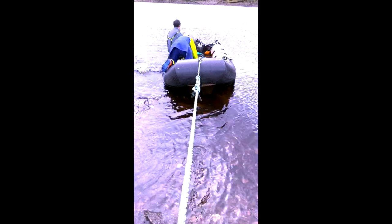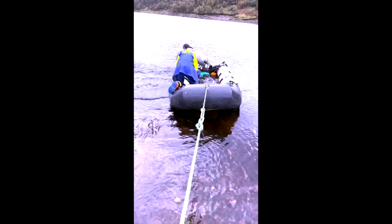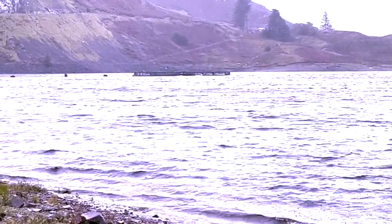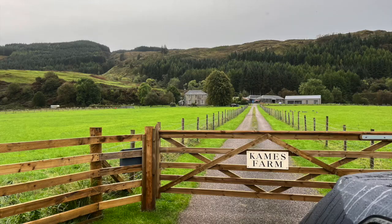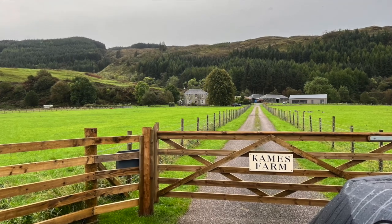This is one day's worth of water in the boat, which we had to remove so we could put the feed in and go feed the other fish in this loch. This is the lovely sight I had every morning whilst working at Kames. This was also the house I stayed in, which is a farm.